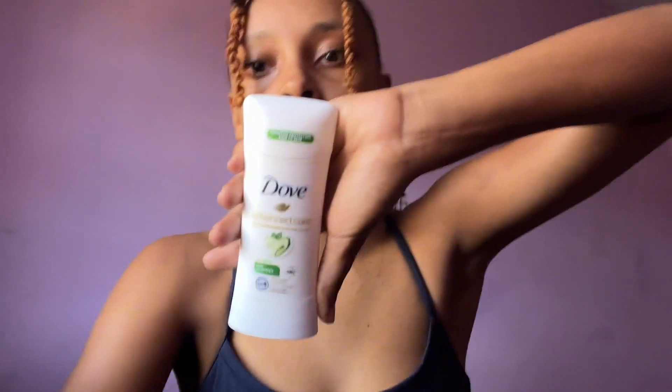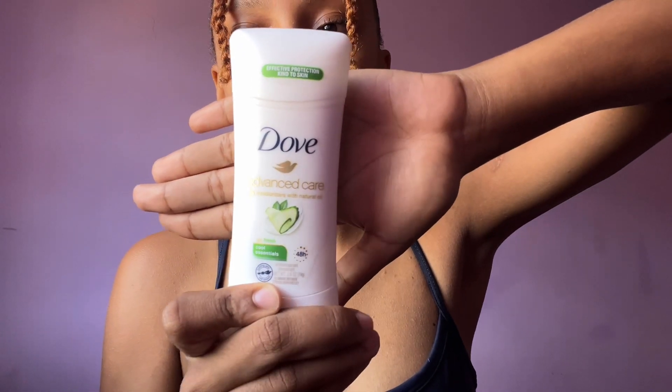Today I have a gifted collaboration with Dove, so I have to film a video telling my Instagram audience about Dove. It's going to be the Dove Advanced Care deodorant. I have used this deodorant before — I purchased it with my own money and I absolutely love it. I have the spray form and I love the spray as well, but I'm almost done with it. The video is about the stick though.